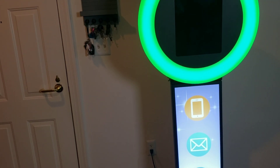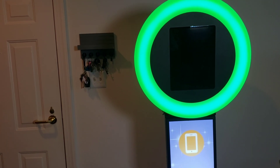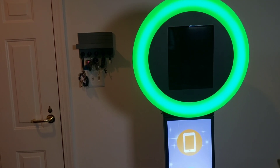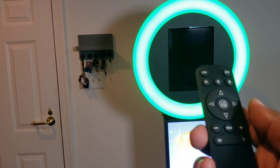The ring light has a width of about 22 inches, making it the widest part of the whole unit. It also comes with a remote control.